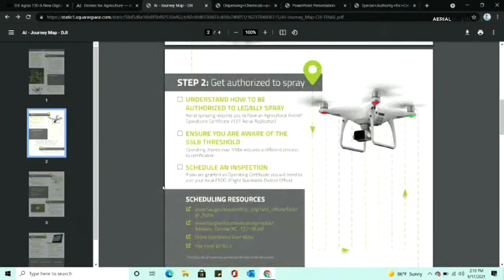Step two is getting authorized to spray. Once you get your Part 137 back from federal FAA — you send your petition in, they approve it — that's coming from the federal FAA. Then once you get that, you're still not technically ready. You need to contact your Flight Standards District Office, your local FAA FSDO. You set up an appointment with them, do some paperwork, and they'll want to do your check ride.